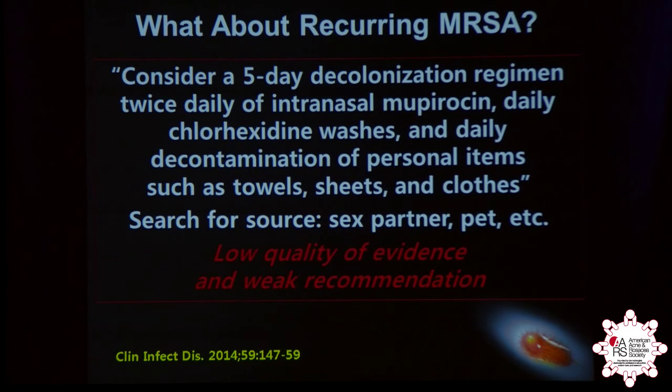What about recurring MRSA? According to the Infectious Disease Society of America, you might consider decolonization with intranasal mupirocin. As was already mentioned, there is resistance — currently, 13% of patients who have used mupirocin in the past are resistant nationwide. So MRSA may not be sensitive to that anymore. Patients probably should also use an antibacterial wash like chlorhexidine.